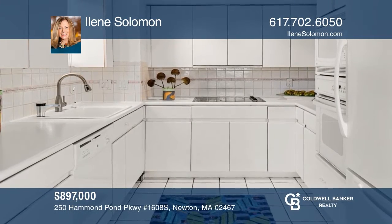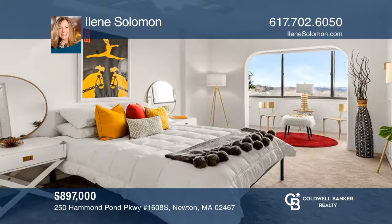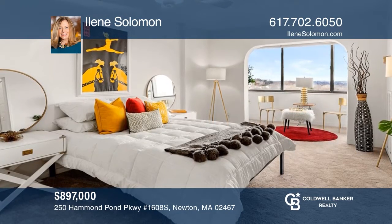This three-bedroom condo in Chestnut Hill Towers is located on the 16th floor of the south building with extraordinary views. Come see it today with Eileen Solomon.